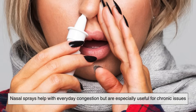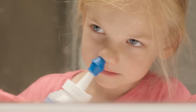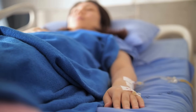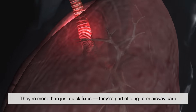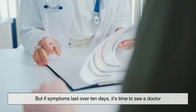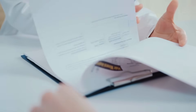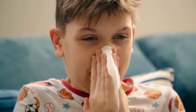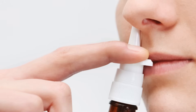Nasal sprays help with everyday congestion, but are especially useful for chronic issues. Allergy sufferers may use them daily, parents turn to saline for sick kids, and post-surgery patients rely on them for healing. They're more than just quick fixes — they're part of long-term airway care. But if symptoms last over 10 days, it's time to see a doctor. So next time you're feeling stuffed up, you'll know what's happening inside your nose, and how that little bottle can make all the difference.